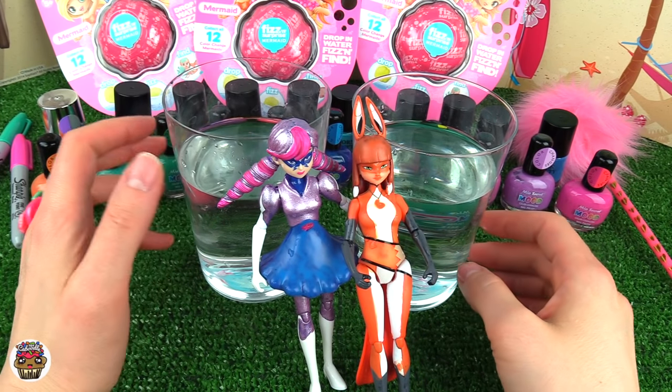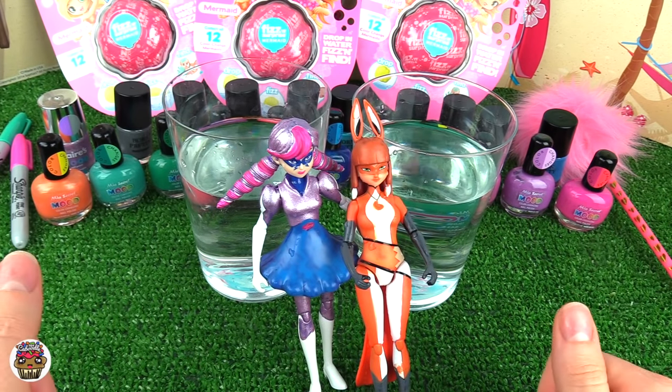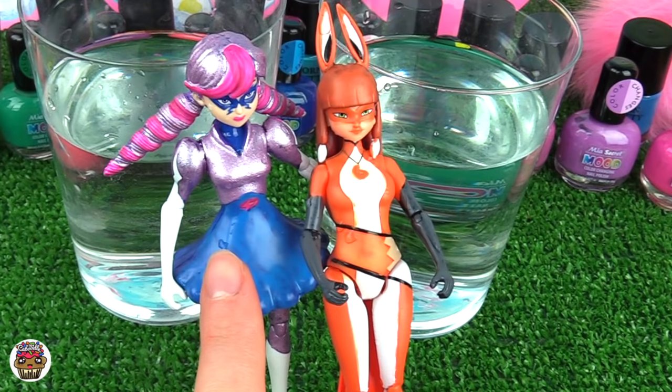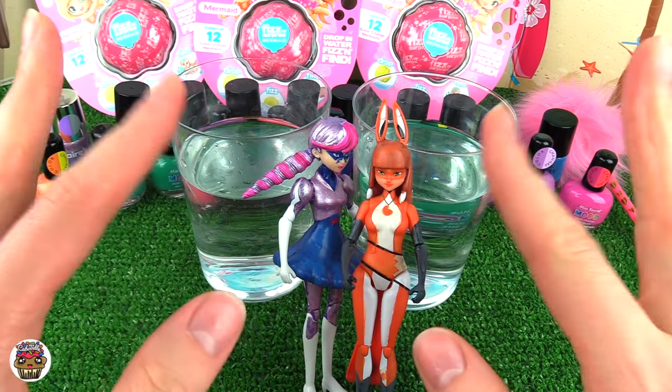Thank you guys so much for watching Toy Caboodle and our color changing Miraculous Ladybug characters! I had so much fun. Give this video a big thumbs up and let me know in the comments: were you team Stormy Weather or team Vulpina? Don't forget to subscribe and stay sweet!